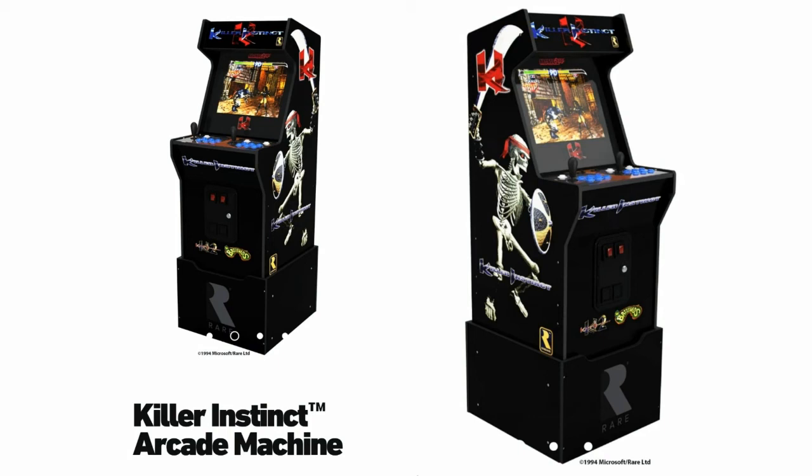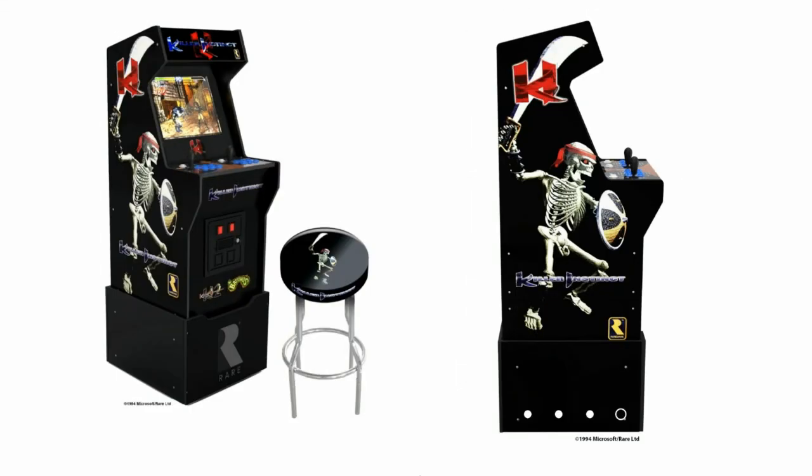Last but certainly not least, we have the Killer Instinct arcade machine, and people have been talking about this for months. It's great to finally have some information on it. I like the design — they stayed true to the original. This will be available for pre-order on November 10th. They've got email notifications set up for it. I like the custom stool and the riser, though it could have had some better art. The side panel art is pretty nice, and it stays true to what made many people love Killer Instinct. Let me know if you've played Killer Instinct before and which of these three cabinets you're most looking forward to.